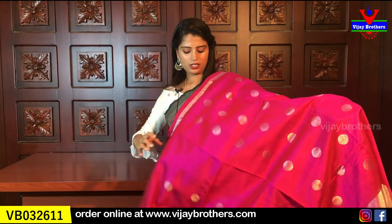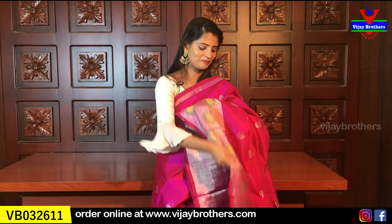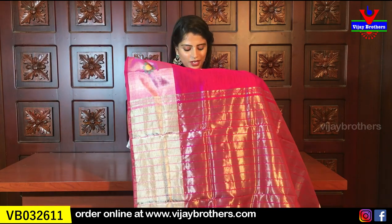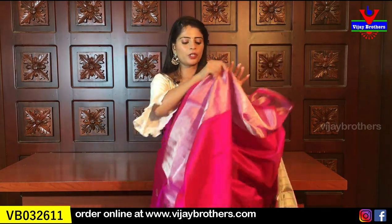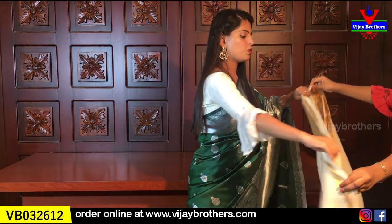Beautiful magenta shade — if you look at how beautiful it is, it is the same model with the same cuddy style borders and polka dots. The blouse is also a plain blouse in a beautiful self-color. The same price is ₹4925.